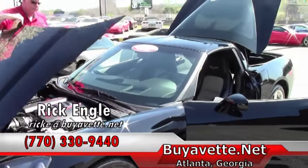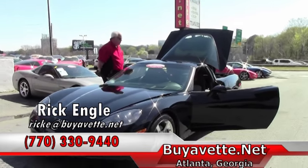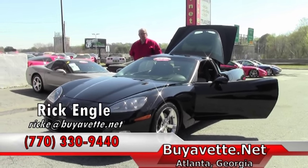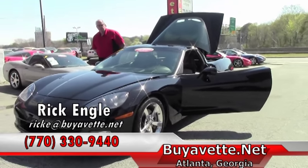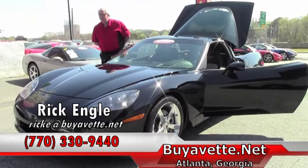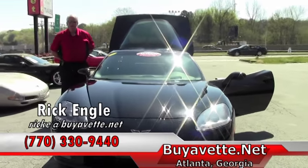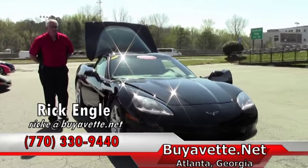As you can see, we have many cars to choose from in all series. We have over 150 plus vets on the ground at all times. We are the largest specialized Corvette dealership in the country. We've appreciated your business and would continue — we're in our 25th year. If you have any questions on this particular model or any models, our website is buyavet.net. Please feel free to review and then give me a call. My name is Rick Engel, my phone number is 770-330-9440.